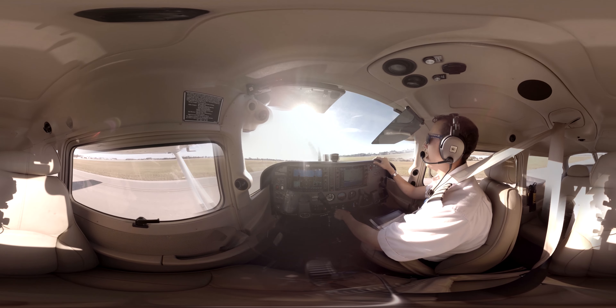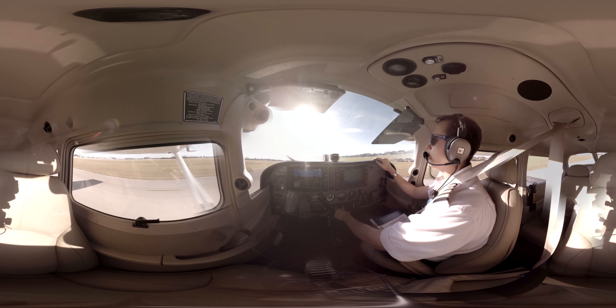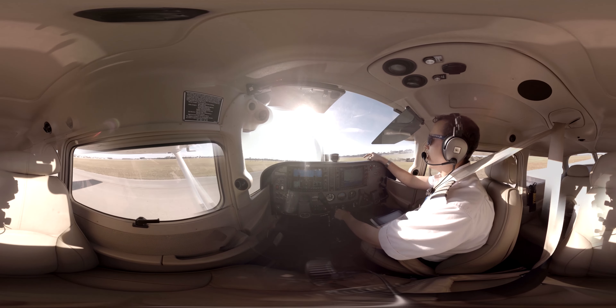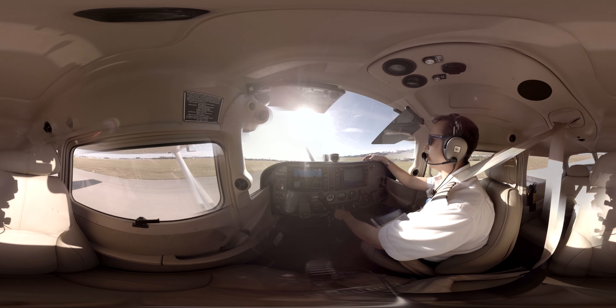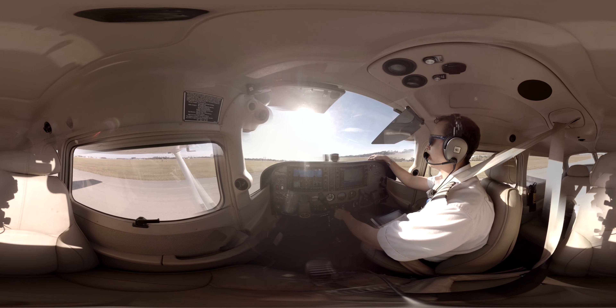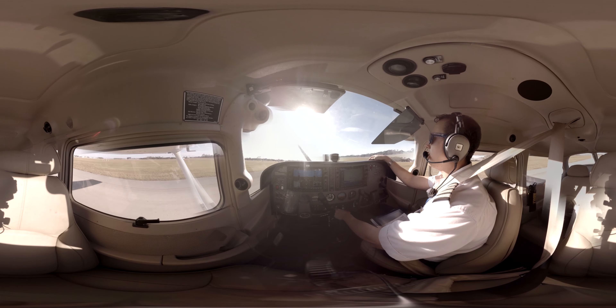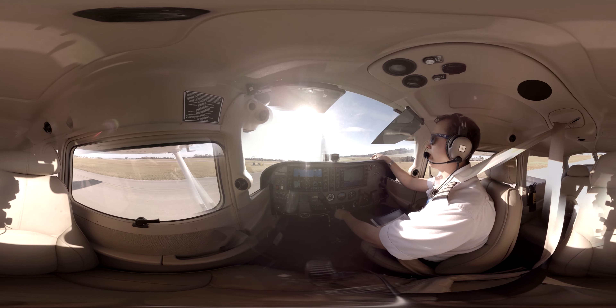We're departing out for runway 11. If we have any abnormalities, we're going to close the throttle and maintain directional control. If we have any abnormalities with runway remaining, we're just going to pull the throttle out and land back on the runway. And lastly, if we have any abnormalities after rotation without runway remaining, we'll go straight ahead. Otherwise, it'll be a nice one back to the runway — shouldn't be a problem today because it's a very nice day out. Departure briefings are complete. We're going to hold short of runway 11 and do our before takeoff.